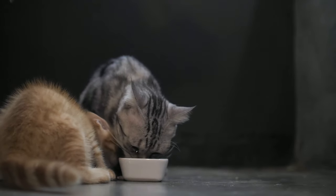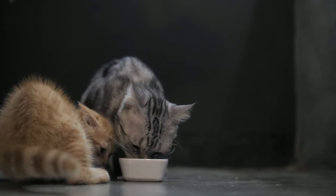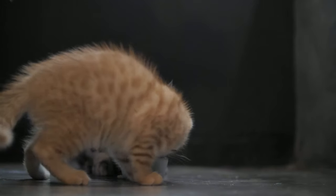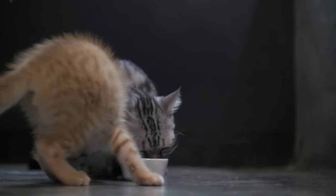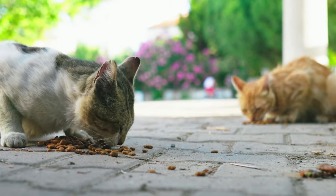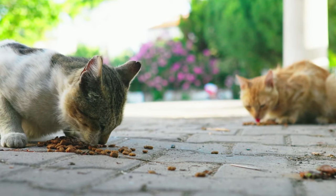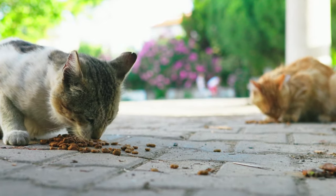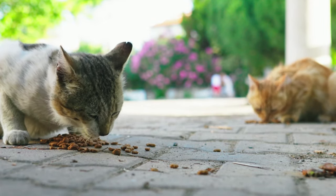Another advantage is that dry food has a longer shelf life. Since it can be stored longer than wet food, it keeps costs down. After it's open, dry food can be left out all day because it has a much lower moisture content than wet food, minimizing the risk of bacterial growth. So if you free feed your cat, dry food means you don't have to rush home to open a can.